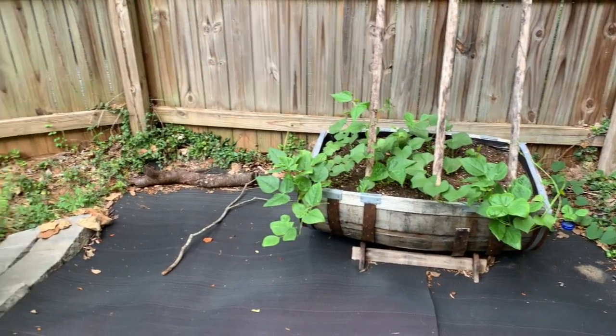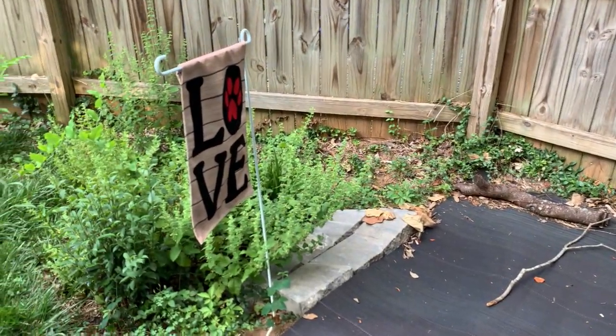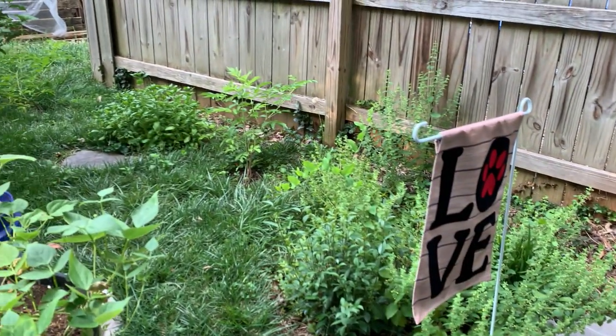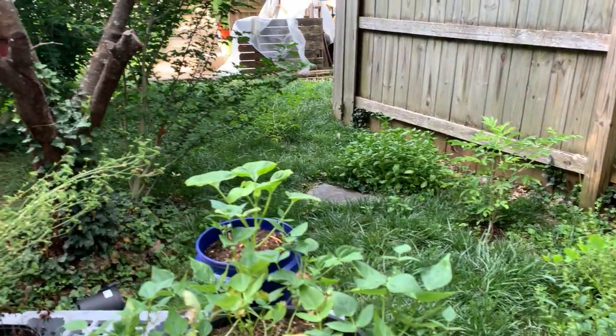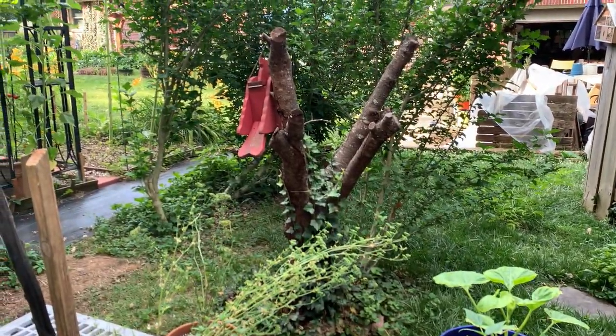Lemon balm going to seed. There's basil. A couple of elderberries. We're just jammed up in here.